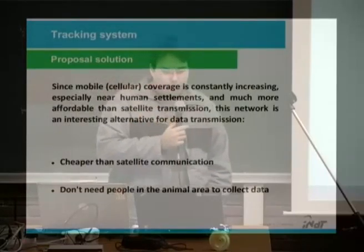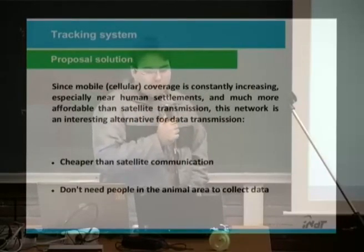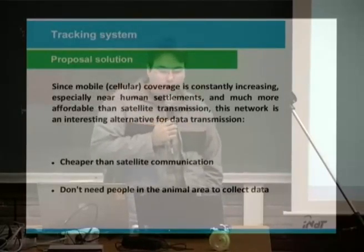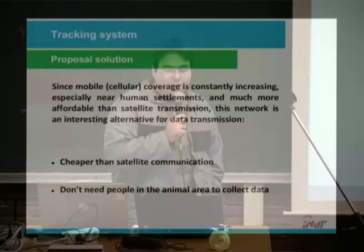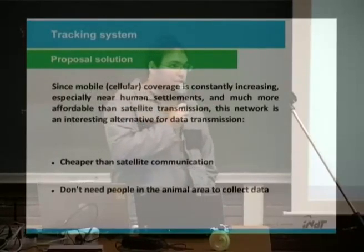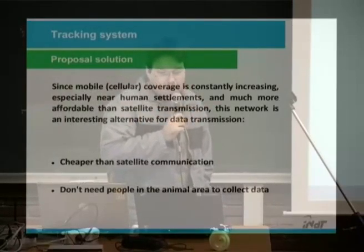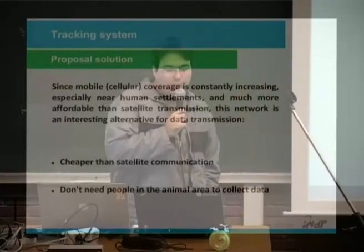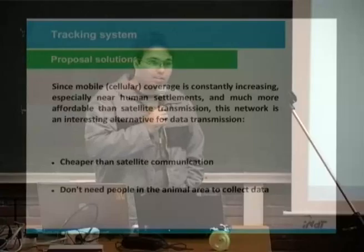We propose a solution. Since mobile coverage is constantly increasing, especially near human settlements, and much more affordable than satellite transmission, this networking is an interesting alternative for data transmission — cheaper than satellite communications — and there is no need for people in the animal area to collect data.